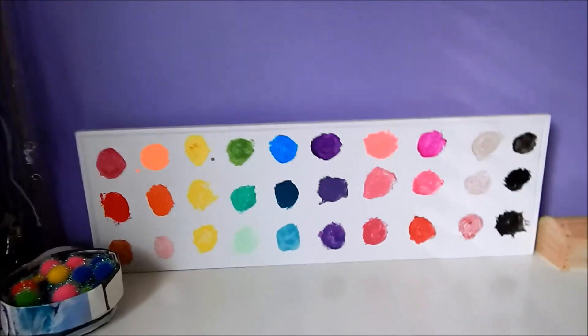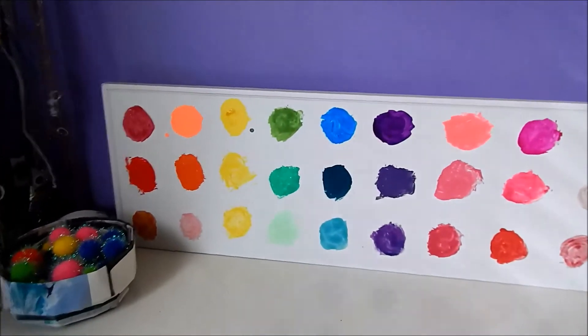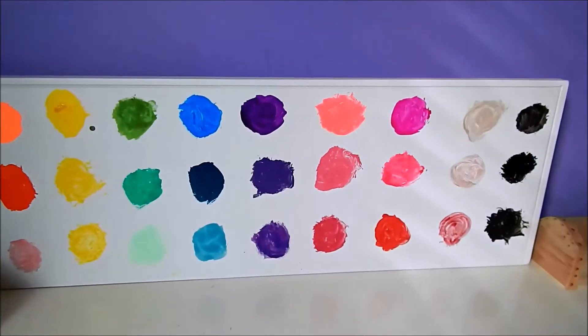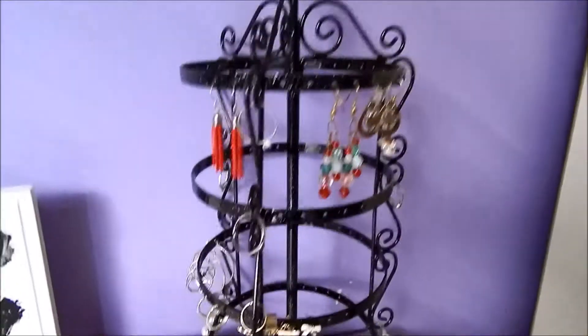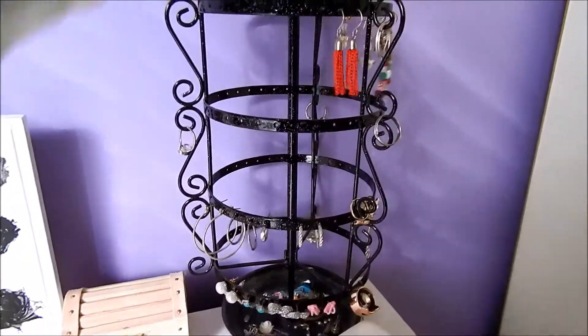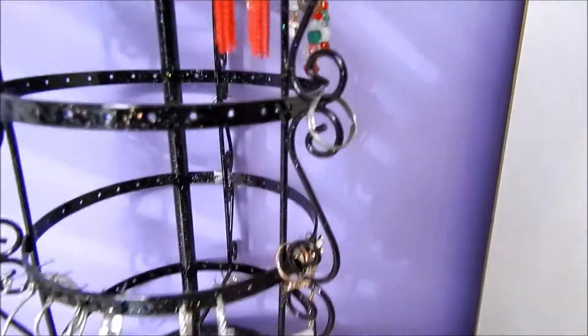I decided that my room needed some more color, so what I did was I took an old white shelf that I had handy and I just put different colors of nail polish in circles on there, like an artist palette. And over here is my earring hanger, and it spins so I can see all my earrings and take them off — it makes things a lot easier. And I can hang rings on the side too.